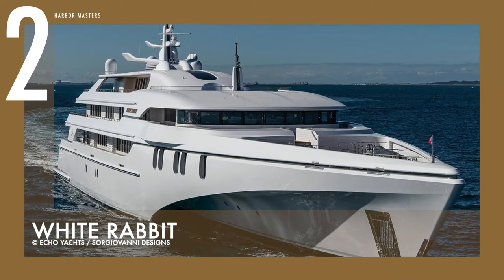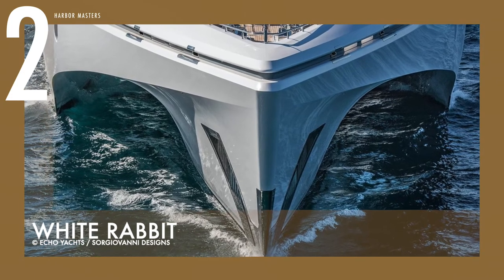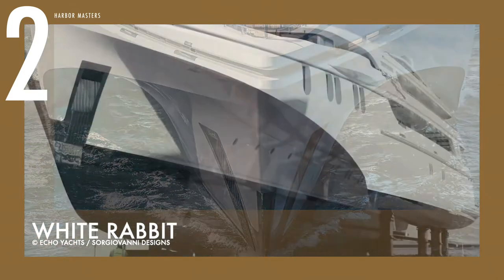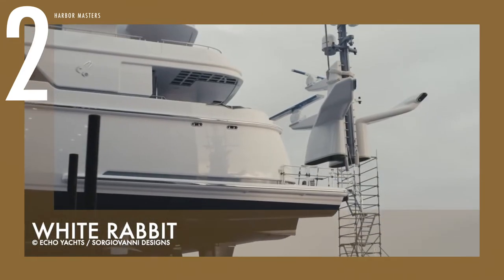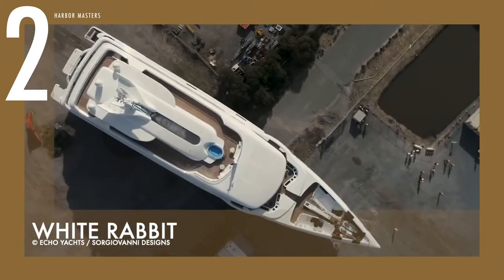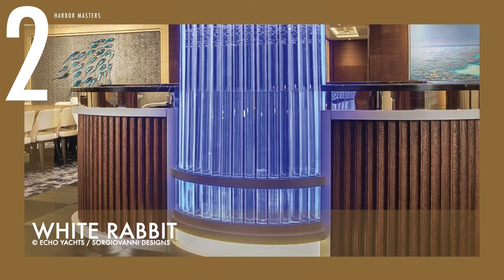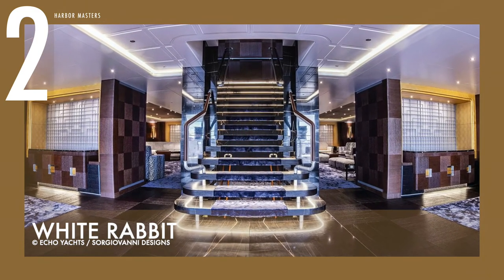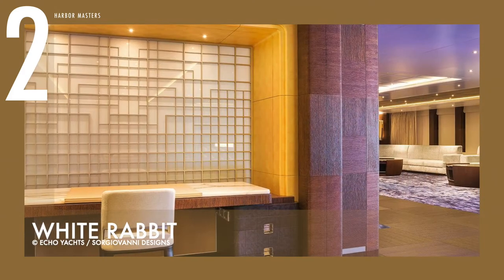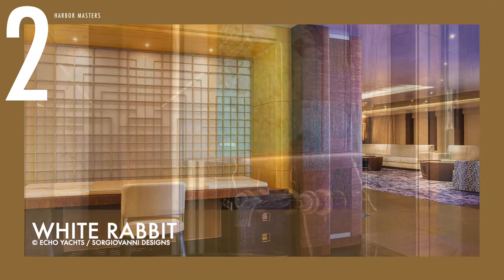White Rabbit showcases the highest standards of luxury cruising, and will provide amazing seakeeping, speed, and fuel efficiency for a vessel of its size and magnitude. The enormous trimaran hull form and refined styling create a profound and immediate wow factor that no other hull form can quite achieve. This yacht was built with confidence that it will produce outstanding performance and distinct benefits in terms of sheer space, performance, seakeeping, and fuel efficiency. The reported price for this superyacht is 100 million US dollars.